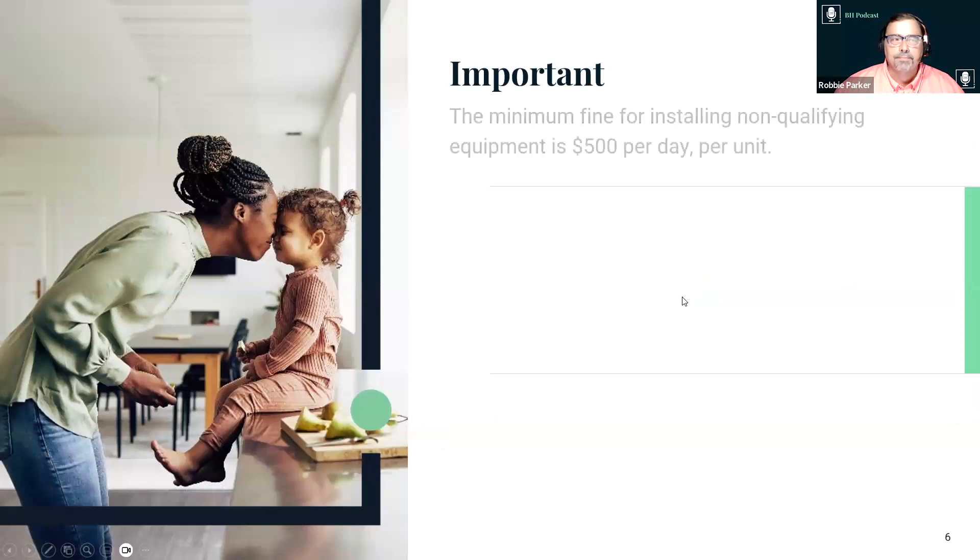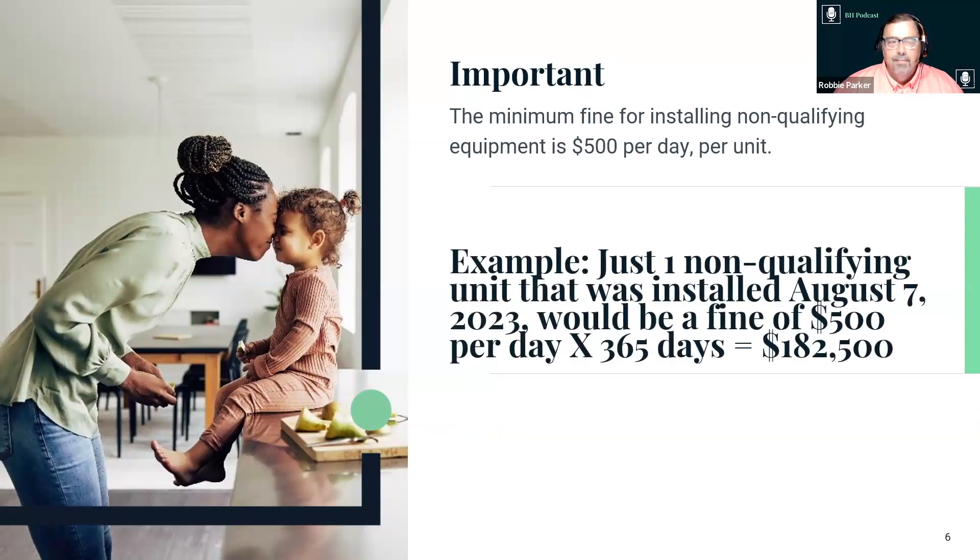Here's the important part. The minimum fine for installing non-qualifying equipment is $500 per day per unit. If you installed a non-qualifying unit on August 7th last year and the DOE came today, and it was a 13 SEER when it should have been a 14 SEER — that's $500 a day times 365 days, which is a $182,500 fine. That's why it's important — it can get very expensive, very quickly.